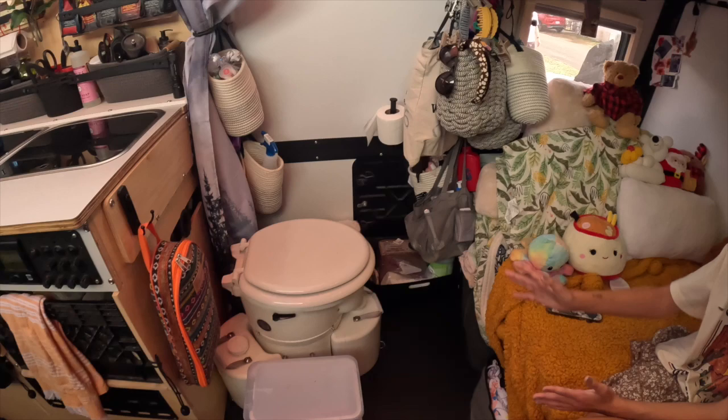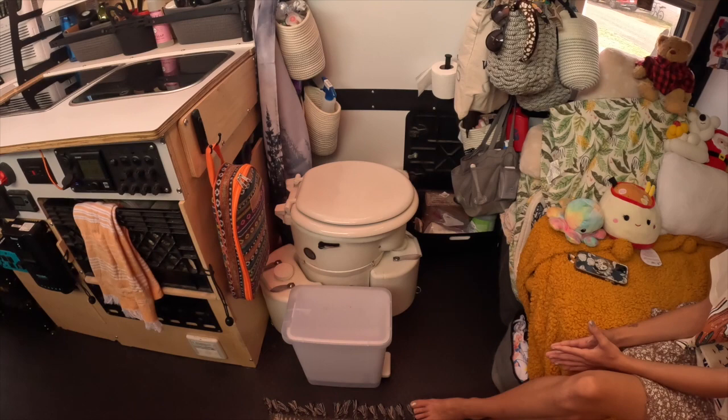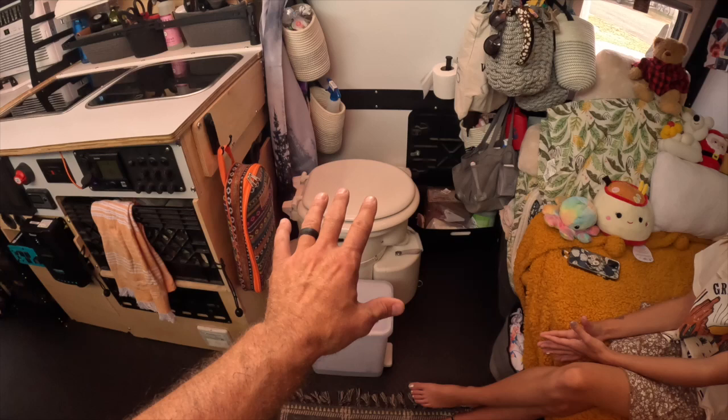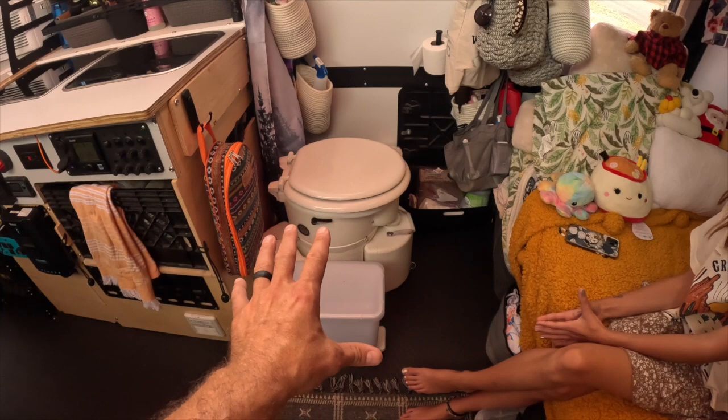Right here we have our composting toilet. I haven't done any videos specifically on this setup yet, but we removed the shower toilet assembly so that when we're off-grid, we're not limited by the cassette toilet. We can also use the outside shower, which is great. We've actually had this same composting toilet for quite a few years and in multiple different RVs, and we love it. It's really easy to use — not hard at all. My friends have spent the night and they think it's a little weird, but it's not hard for them either.